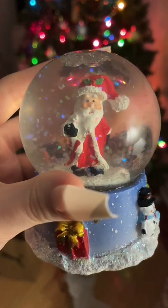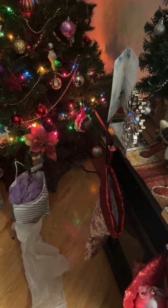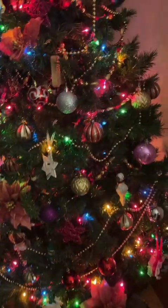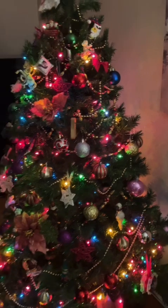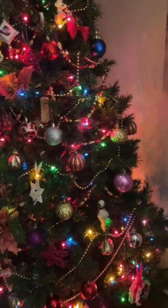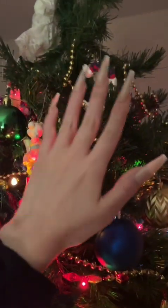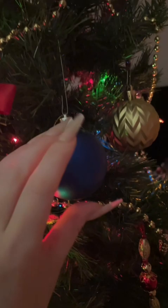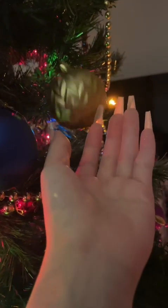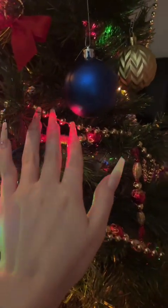Hello there! I filmed this little video giving you a quick little tour of my Christmas tree about the day before Christmas Eve, but I never got around to posting it. So I thought I could give you a very late — but better late than never — quick little tour of my tree.